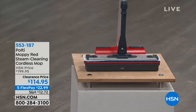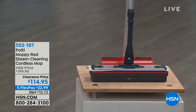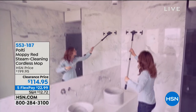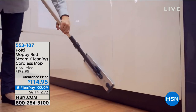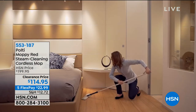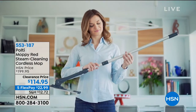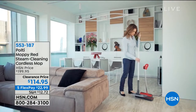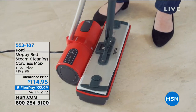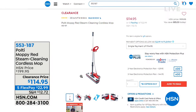Also available on clearance is the Moppy Red steam cleaning cordless mop — cordless and no chemicals, just steam cleaning everything for you, ready to go in about 10 seconds. It's five flexible payments of $23.99. It steam cleans and sanitizes with a 24-ounce tank, cleaning up to 2,000 square feet, ready to use in 10 seconds. It eliminates 99.9% of all germs and bacteria.